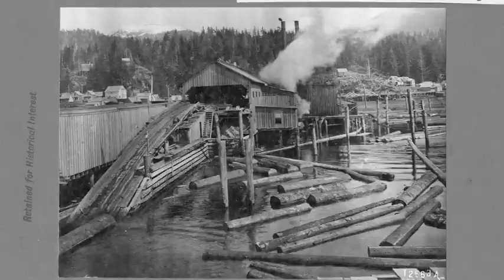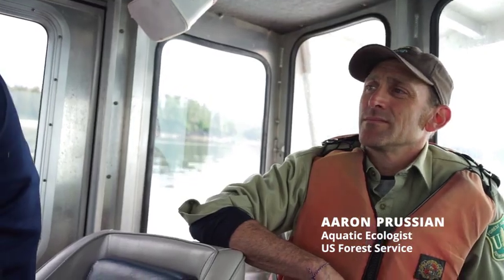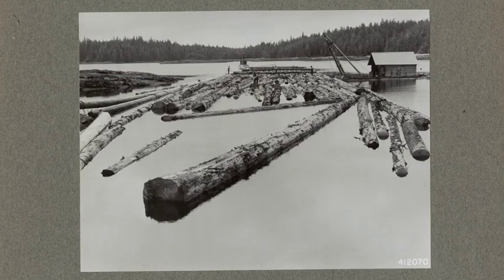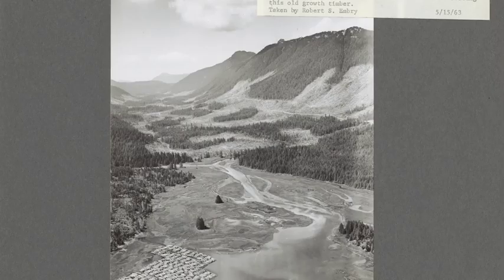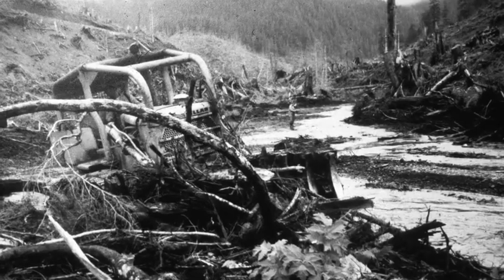In about the 1970s, when timber harvest was pretty predominant, the larger Shellacop watershed was harvested. At the same time, people believed that trees and large woody debris and things like that were detrimental to fisheries populations and kind of hampered their spawning ability. And so they bulldozed and removed a lot of trees from the streams.